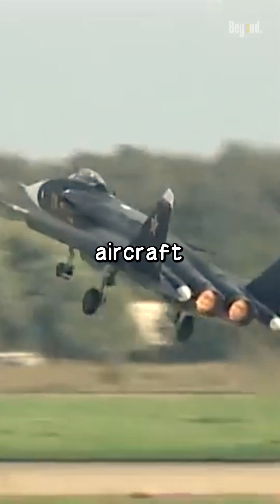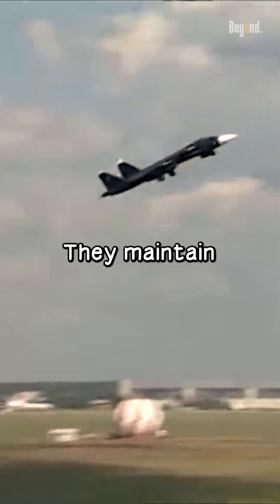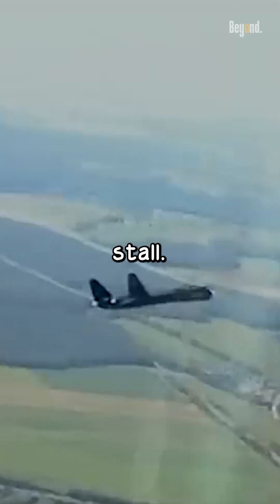Although forward-swept wings make an aircraft harder to fly, the advantages are mainly down to maneuverability. They maintain airflow over their surfaces at steeper climb angles, which means the nose can point higher without the aircraft going into a dangerous stall.